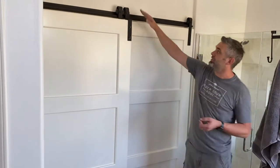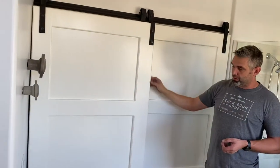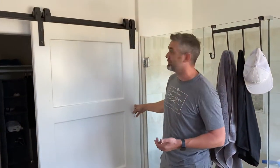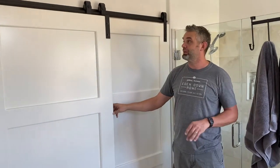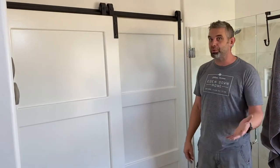So we built this bypass hardware, one rail bypass door. It goes right over the top of it and then rolls, and it's exactly how it's supposed to be. So if you're looking for a barn door for yourself, these white painted doors are really cool. We do rustic doors, we do other door styles — you name it. If you can dream it up, we can build it.